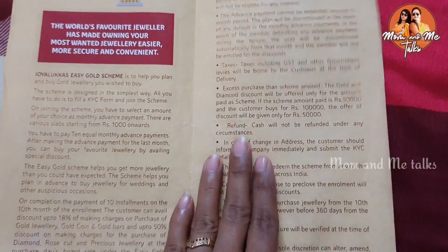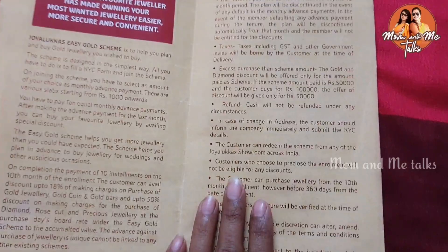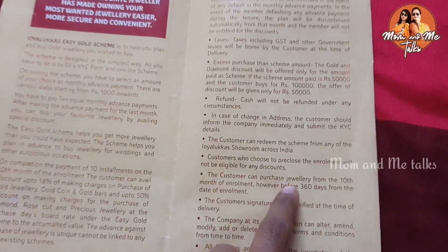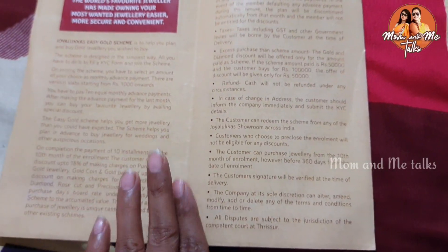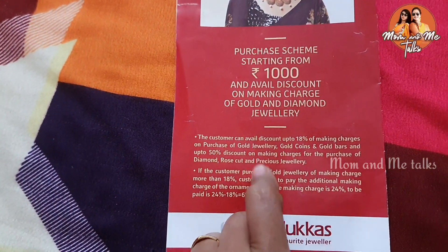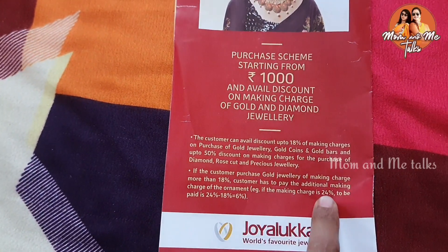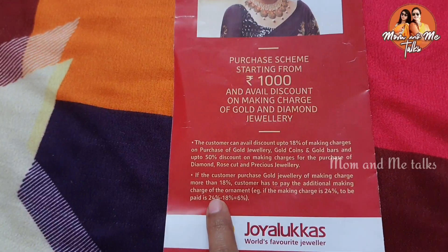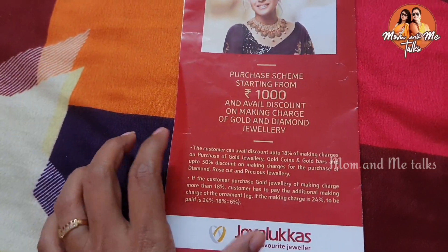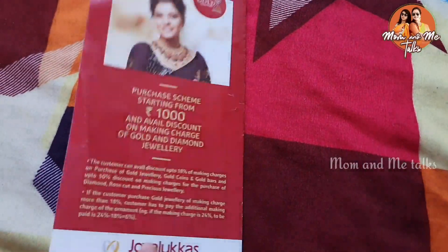We also have cash refunds and a discount for this month at any jewelry store — a discount for 10 months or 360 days. If we accumulate the gold, we have making charges; if we purchase gold, we have full making charges. So we have an 18% discount on making charges. This is all about the gold scheme.